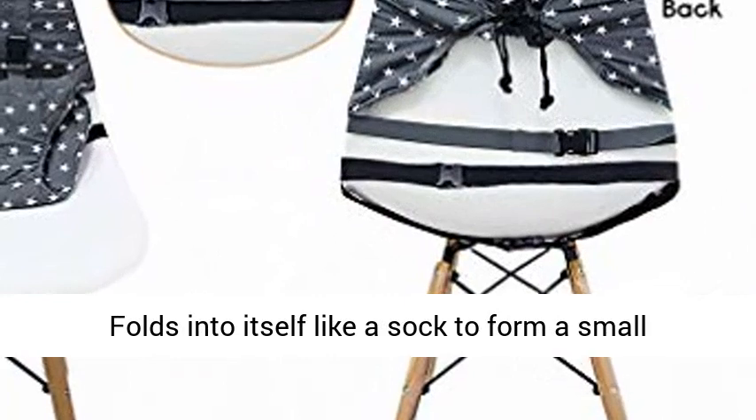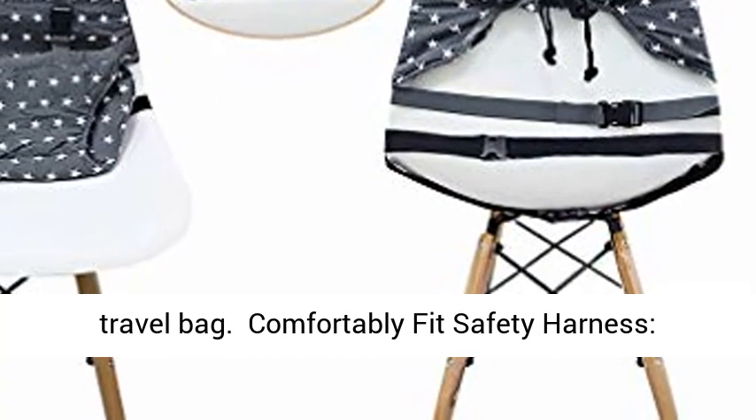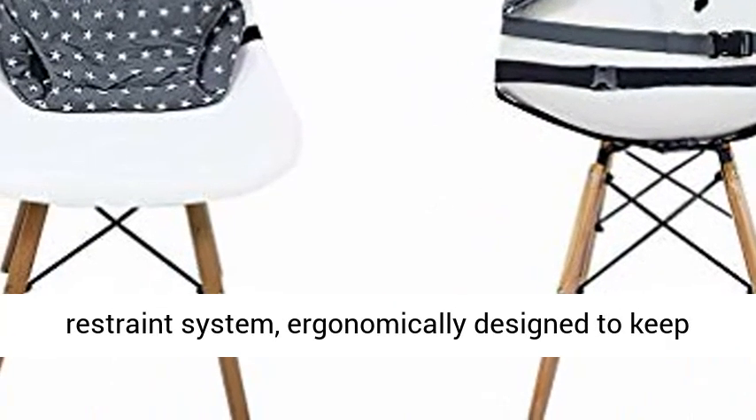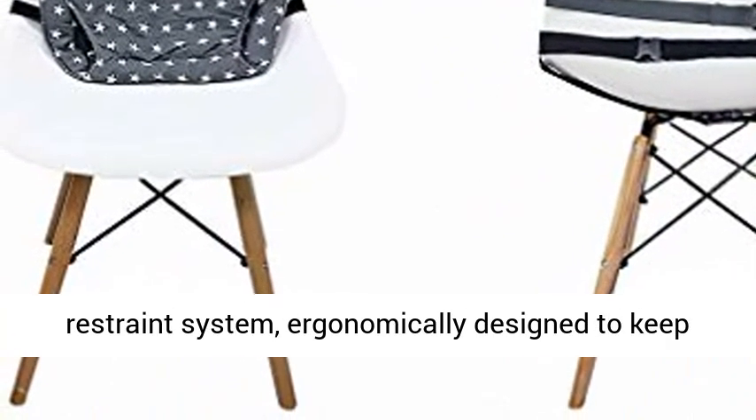Folds into itself like a sock to form a small travel bag. Comfortably fit safety harness — keep your child fully secured with a gentle restraint system, ergonomically designed to keep even the most wiggly toddler in place and cozy.